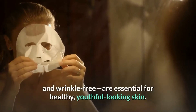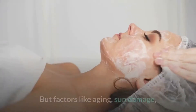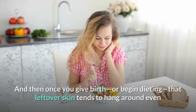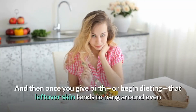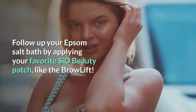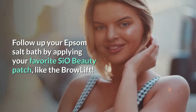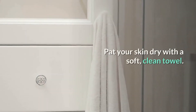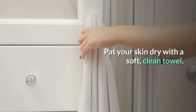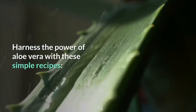13 Amazing Skin Tightening Treatments You Can Do At Home. Collagen and elastin, two proteins that keep your skin smooth, tight, and wrinkle-free, are essential for healthy, youthful-looking skin. But factors like aging, sun damage, and exposure to airborne toxins can cause collagen and elastin to break down over time.